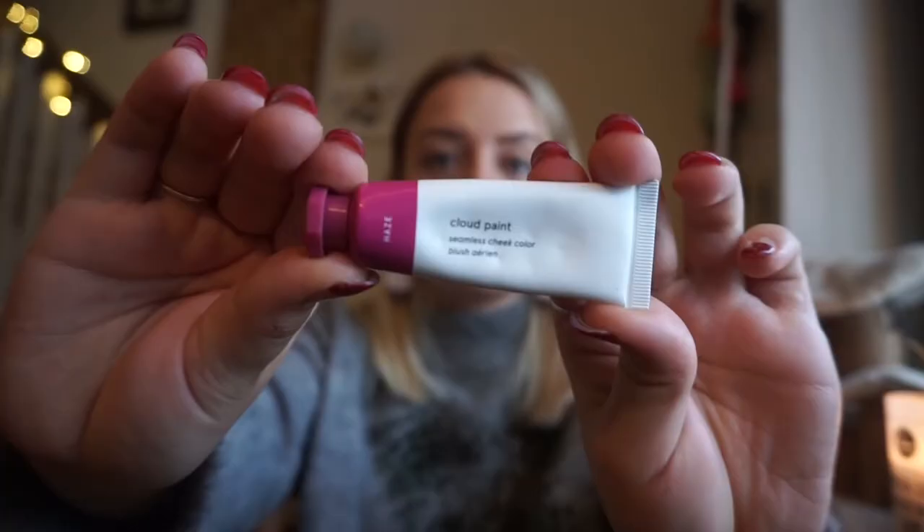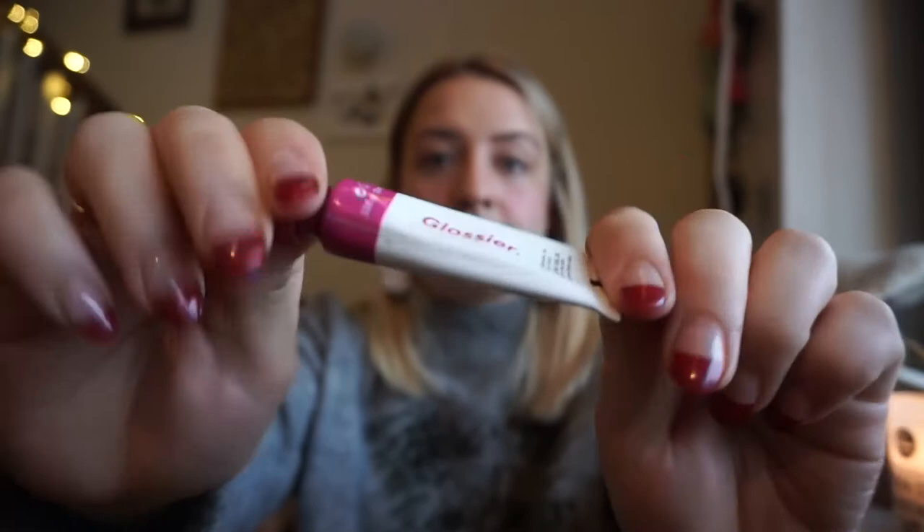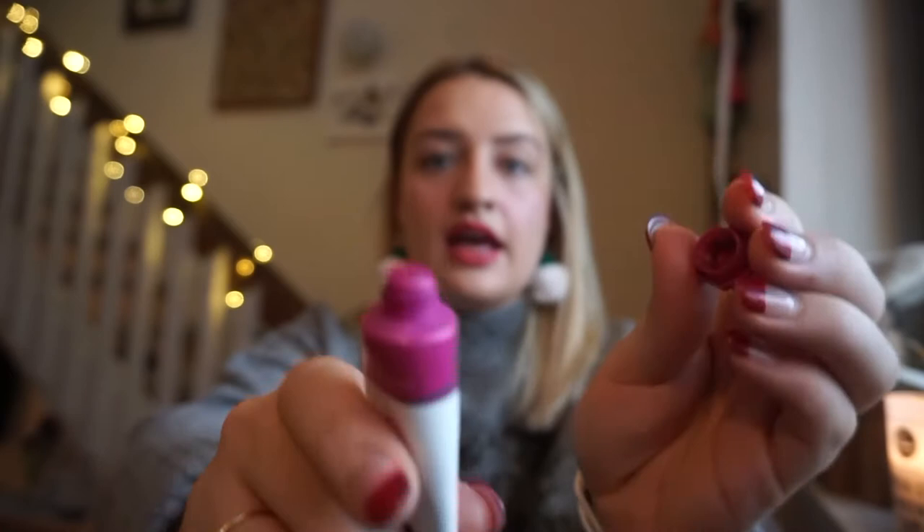My second product from Glossier is the Cloud Paint in Haze, which is basically a liquid blush. You unscrew the top and squeeze out a little bit of the product — a little bit goes a long way, so this little tube will last me a long time. I won't be needing to repurchase it for a while, but I have been considering purchasing the Cloud Paint in other colors. I really like it — it leaves a really natural, dewy finish without being sparkly, and you can also put a little bit on your lips. It's really pretty and natural-looking, and definitely something I would recommend purchasing.